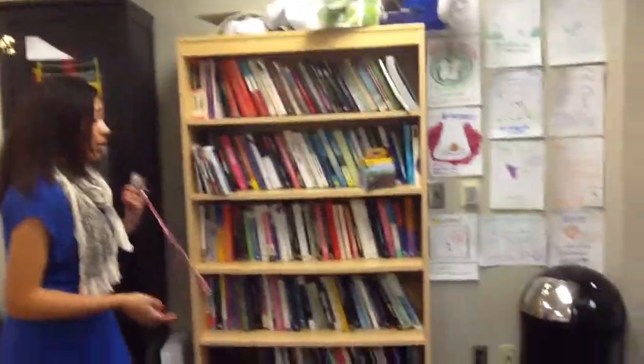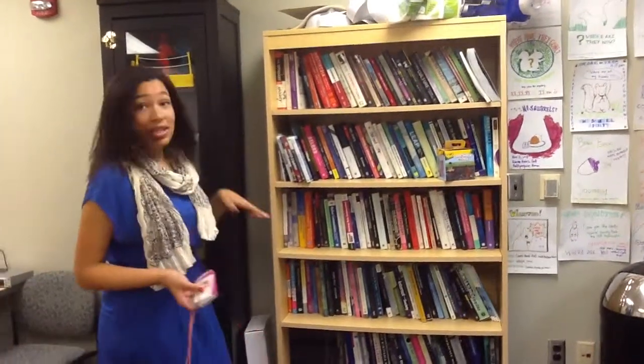Right over here we have our bookshelf with a bunch of books related to the DCC curriculum, which you can use at any time.